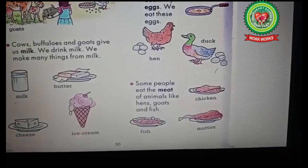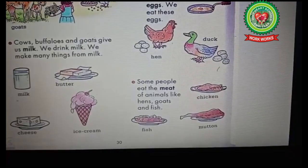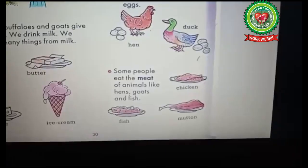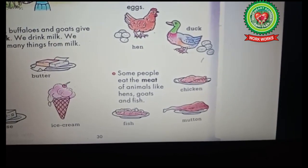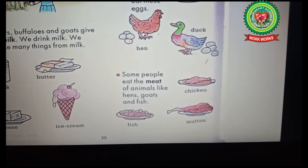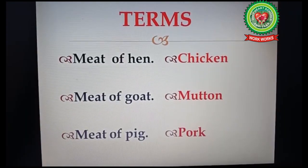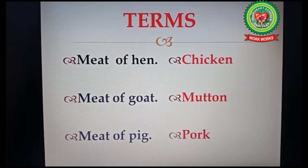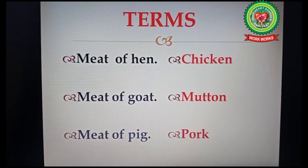Now let us read about some animals which give us meat. Do you know what meat is? Meat is the flesh of animals. Some people eat the meat of animals like hens, goats, and fish. People who eat meat are known as non-vegetarians. The meat of hen is known as chicken, the meat of goat is known as mutton, and the meat of pig is known as pork.